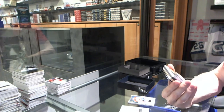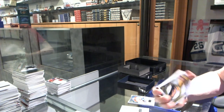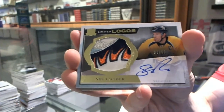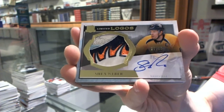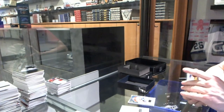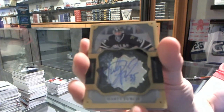And that is pretty. We've got a five-color limited logos, number 37 of 50 for the Nashville Predators — Shea Weber. We've also got a brilliance auto for the Dallas Stars — Marty Turco.